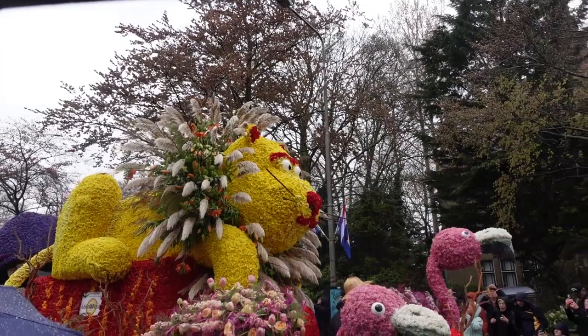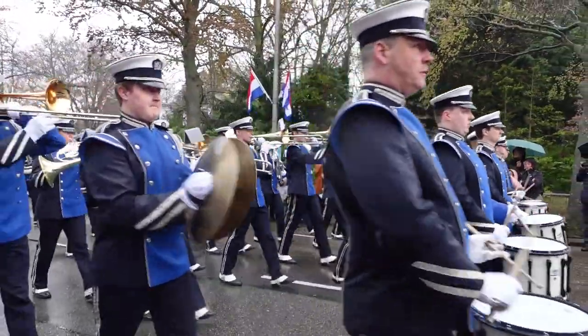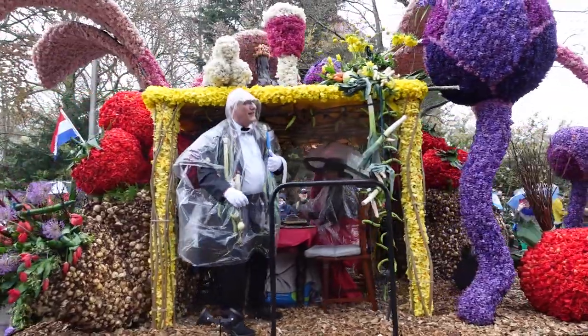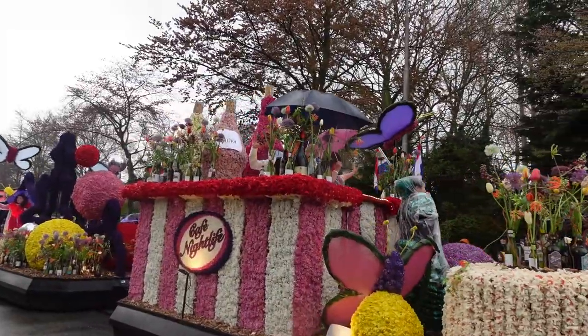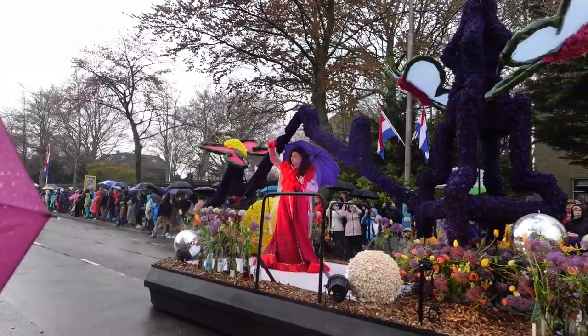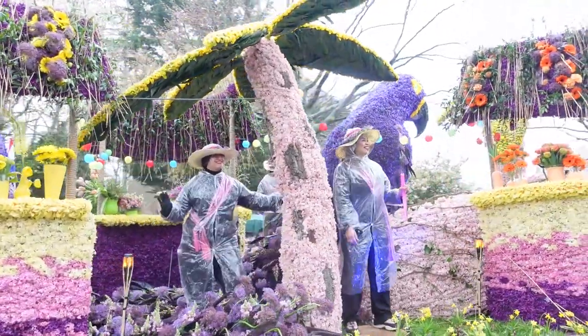A fun flower-themed event that also happens every year and that you shouldn't miss if possible is the Blumenkorso, also known as the flower parade. This is a parade that starts in Nordwijk and goes through the whole Bollenstrek area, ending up in Haarlem. Me and my friends went to watch it from a town called Sassenheim. Even if you miss the parade, they keep the flower floats the next day in Haarlem where you can go and see them as well. The date varies a bit every year, but this year the parade took place on the 22nd of April. It was raining but that doesn't stop the Dutch or the parade.